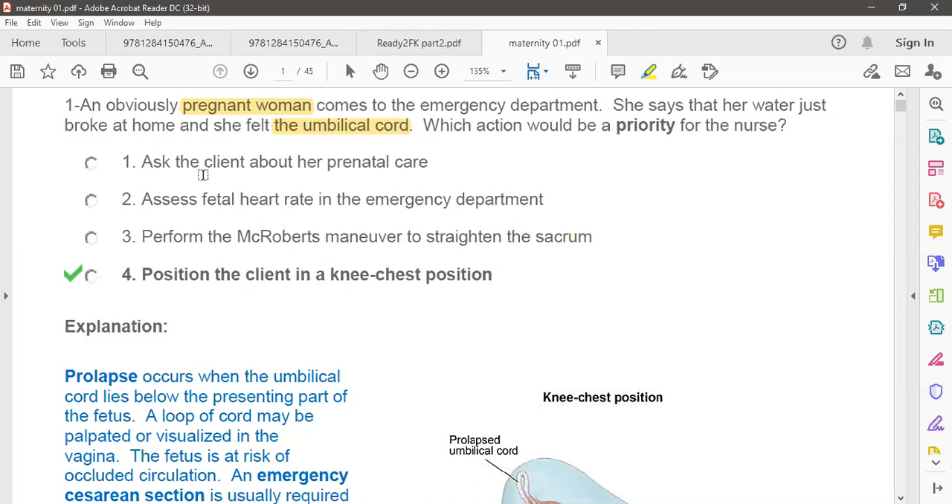Option one says: ask the client about her past prenatal care. It is important, but saving a life is the most priority rather than taking the past medical history. First things first — you have to do something that relieves the pressure on the baby's neck and stops asphyxia or increases blood supply to the baby. So that option is for later.